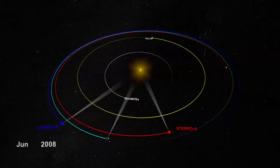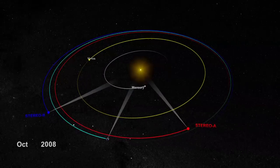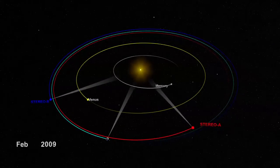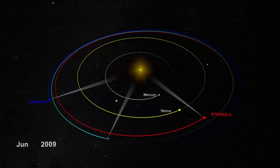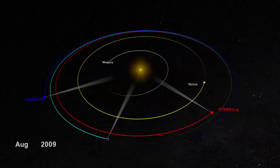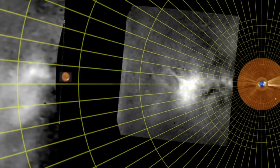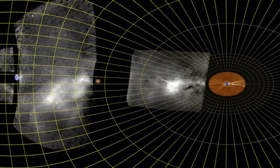Now, with STEREO's two spacecraft sitting on either side of the Sun, we can monitor the sky at large angles from Earth and can see the full ocean of empty space between the Sun and Earth. But CMEs are some 10 billion times fainter than the full Moon, and were still too dark to see until scientists applied cutting-edge image processing techniques to separate the CMEs from the starfield.